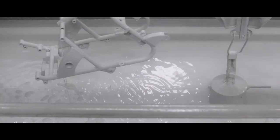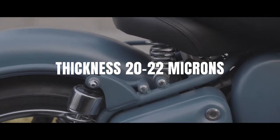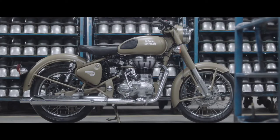Painting: the part becomes a cathode and the base layer is applied through electro-deposition. In layman's terms, it sticks on stronger, which makes it tougher and more corrosion-resistant.